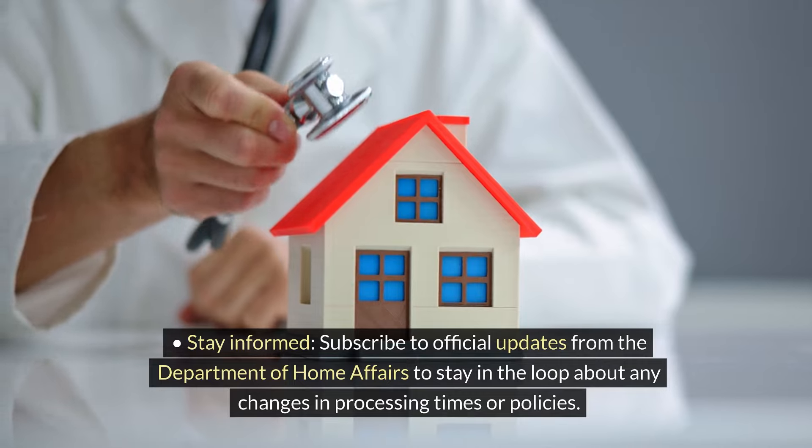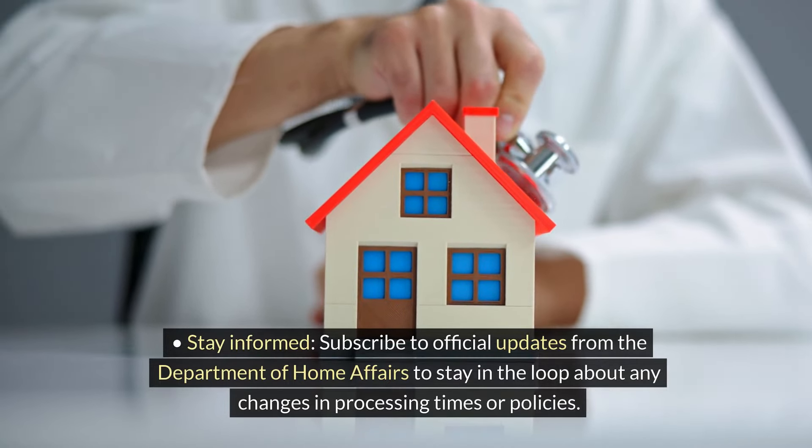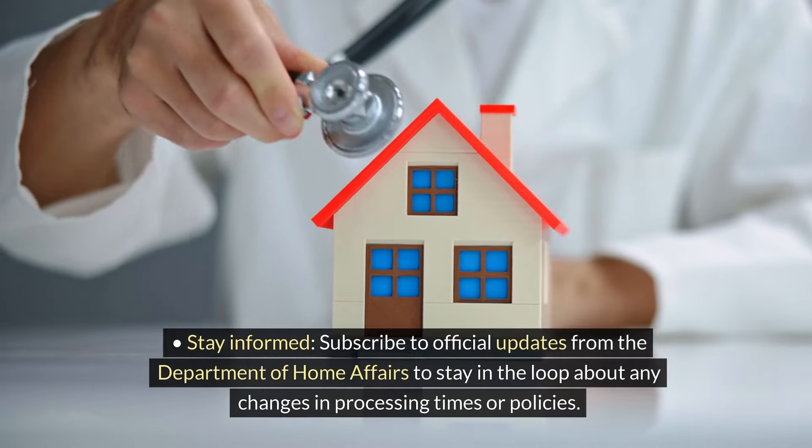Stay informed. Subscribe to official updates from the Department of Home Affairs to stay in the loop about any changes in processing times or policies.